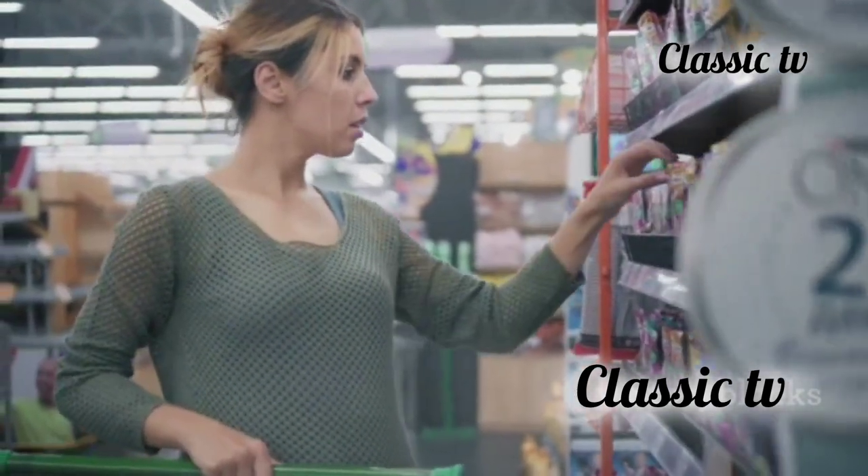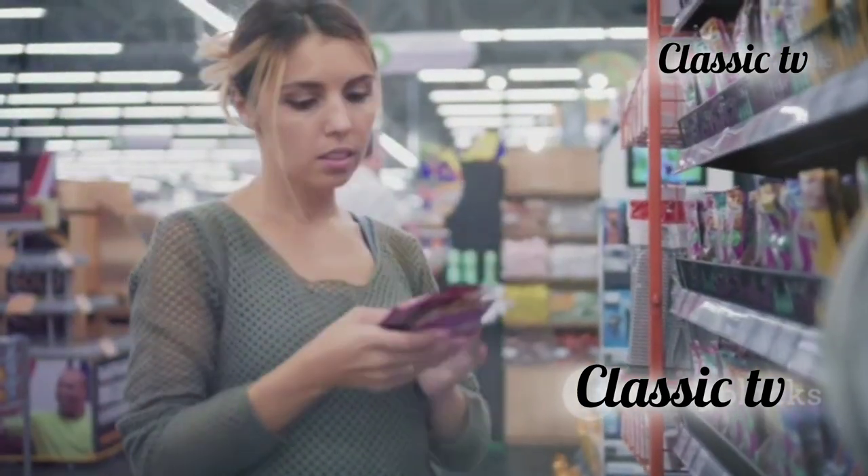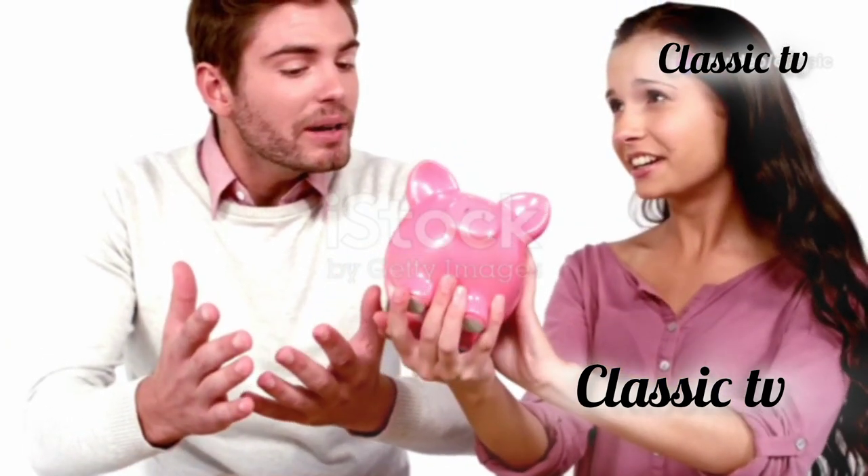Are you tired of buying things you don't need? Do you often find yourself regretting those spur-of-the-moment purchases? Do you want to save money and reduce financial stress?